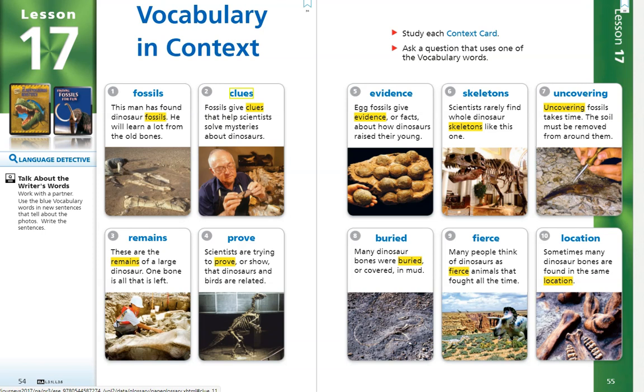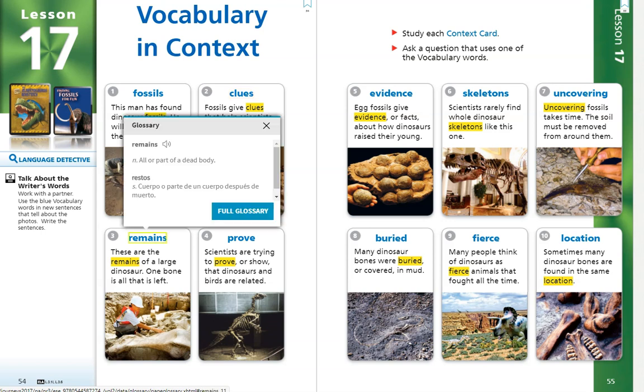Number 3. Remains. These are the remains of a large dinosaur. One bone is all that is left. The word remains is yet another noun and it means all or part of a dead body.